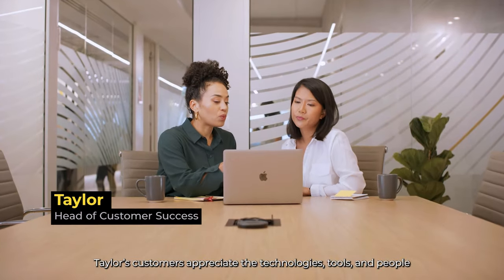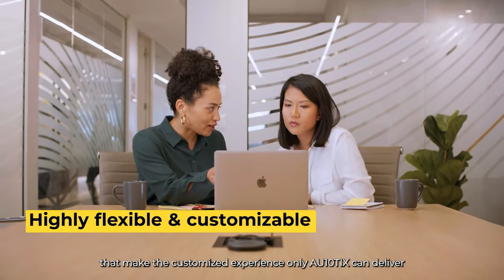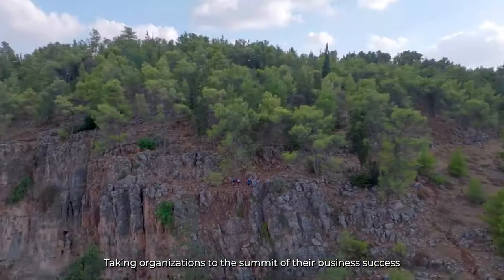Taylor's customers appreciate the technologies, tools, and people that make the customized experience only Authentix can deliver. Authentix — taking organizations to the summit of their business success.